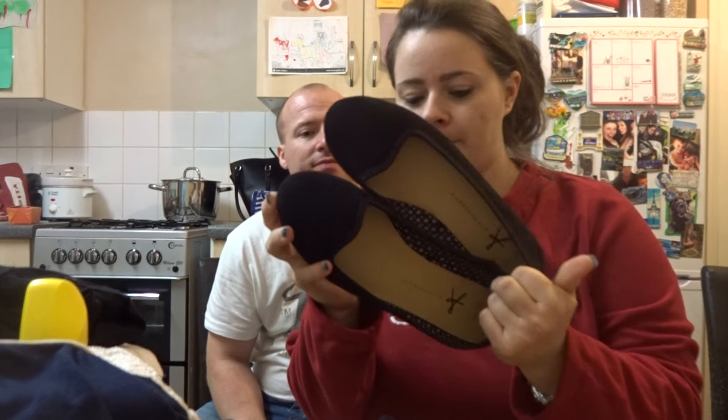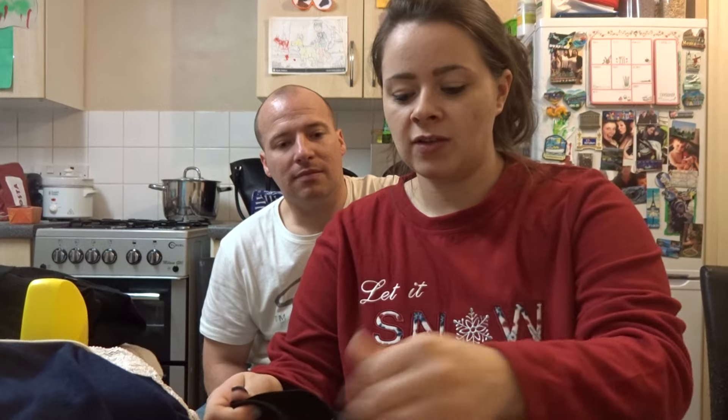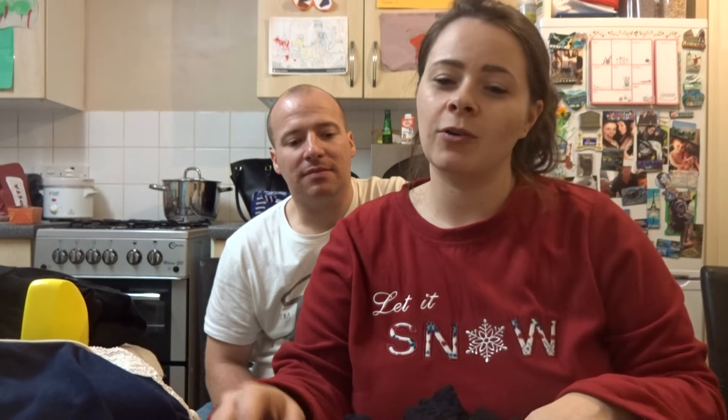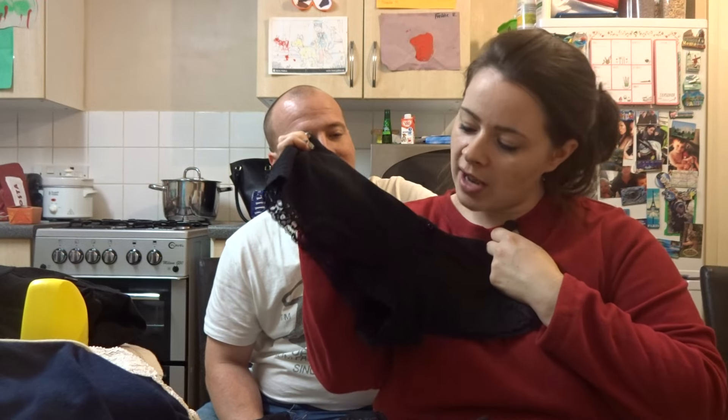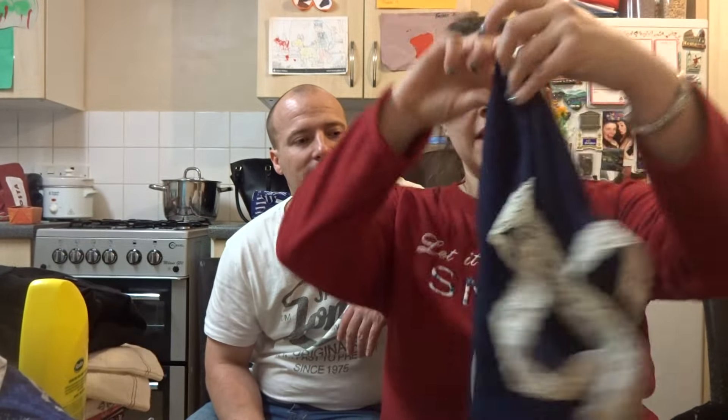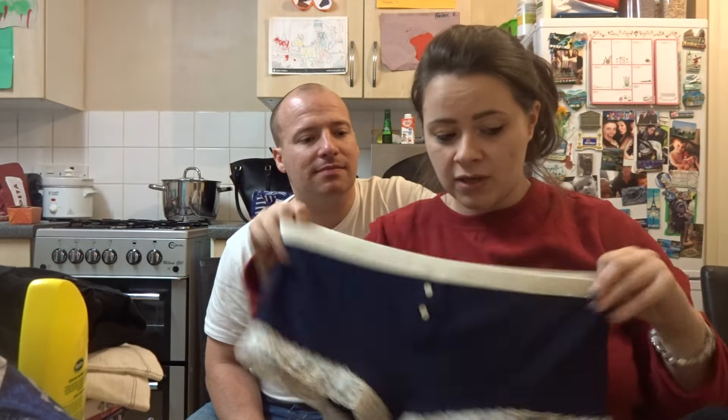I also got a pair of black standard pumps, size seven, for four pounds — everyone always gets a pair of those from Primark, it's like a staple. And underwear — I wear boy shorts, they're comfy. I got two pairs of black boy shorts with lace frill at the bottom and buttons on the front at £1.70 each, and the same in navy and white with white trim, also £1.70.